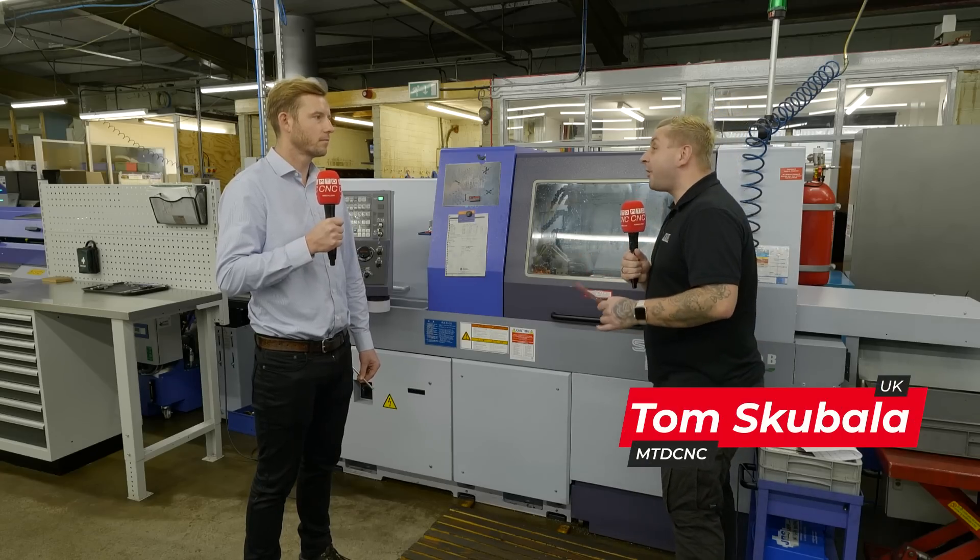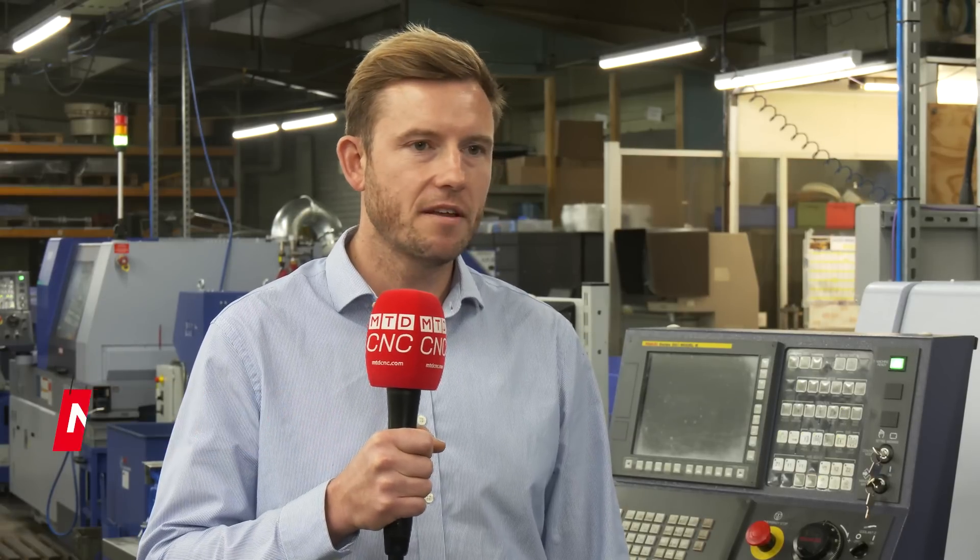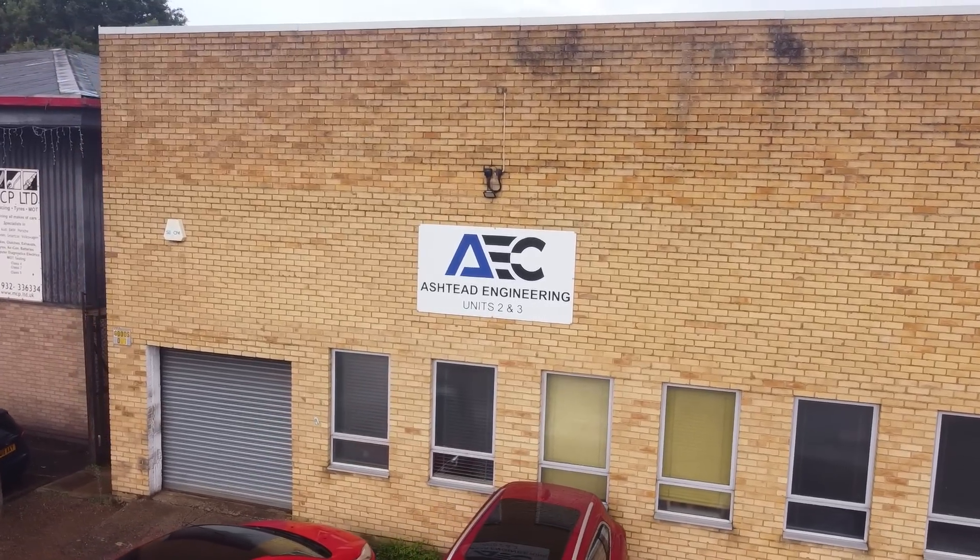My name is Nick Carvey, I'm the director here at Ashton Engineering. The parts we make vary in complexity and from the industry. On the whole we make bits for aerospace, automotive, defence, and then hobbyists who want little bits made.